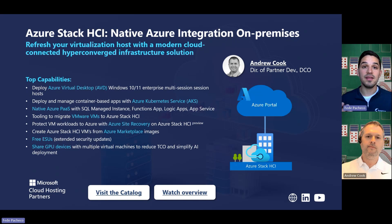Andrew, thank you so much. And if you're interested in seeing how Azure Stack HCI can be a solution for you, make sure to reach out to Andrew and the DCO team at dco.microsoft.com.